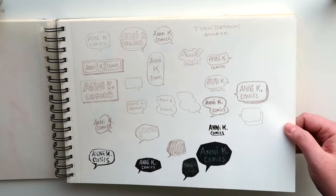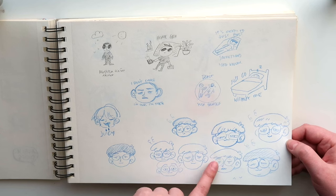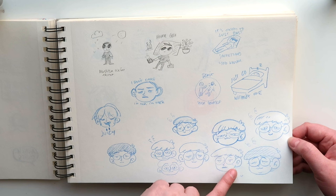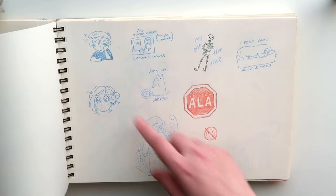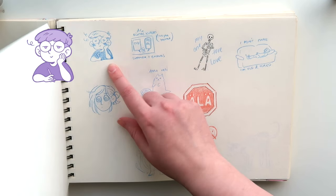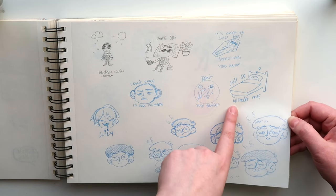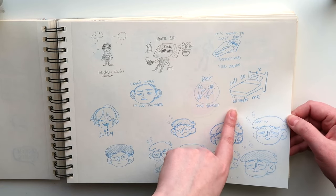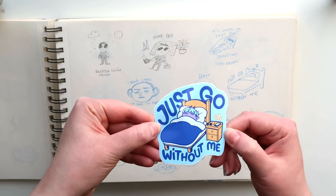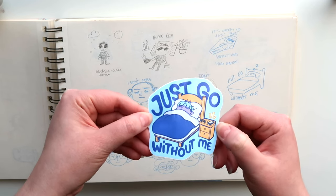Here are some logo ideas for Anniko Comics. I think this was maybe supposed to be like my icon or avatar that I use for Anniko Comics. Here's another one. I will put the finished thing again on screen. And then some sticker ideas — this I made into a sticker with my character Karo, who is my mascot. Here is the finished sticker. I really like this one — it's very me.